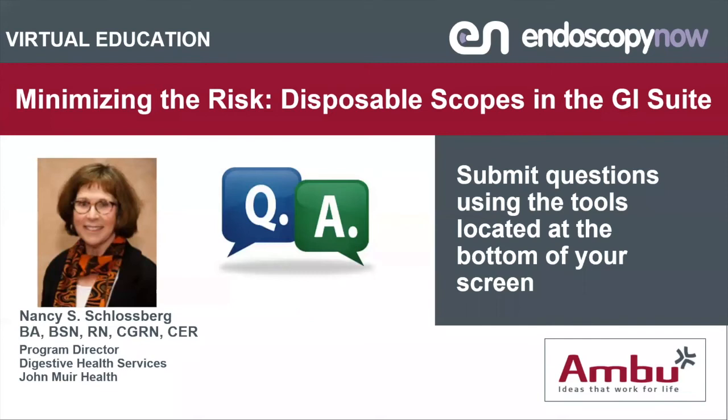I hope that was informative. If you take home one pearl from any kind of presentation, that's great. I would open the floor for questions. Thank you very much for your attention. Attendees, please submit your questions using the chat box.